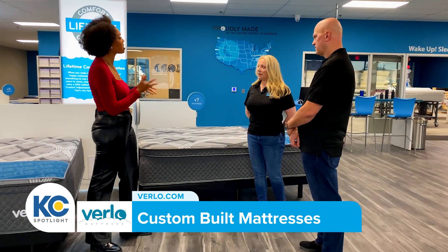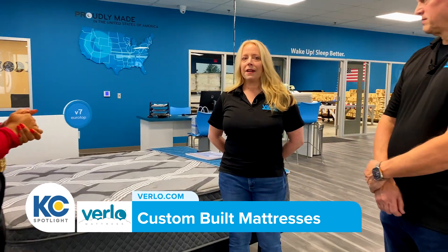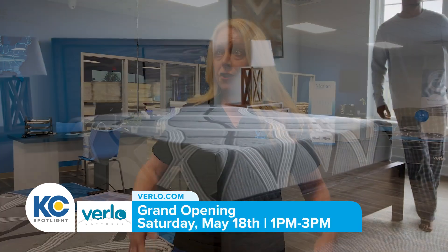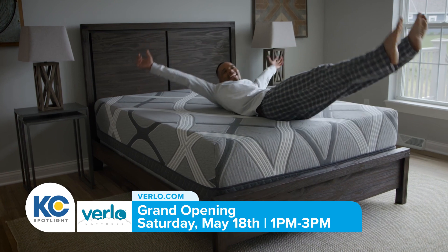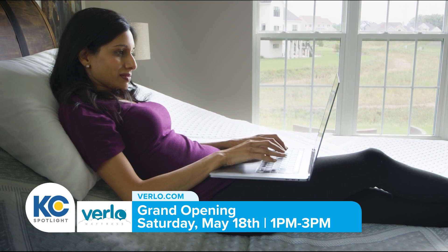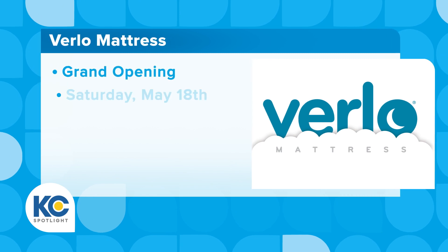Something else cool that you guys have is the lifetime guarantee — can you tell me more about that? We kind of look at it like a tailor. When you buy a suit and down the road you lose 60 pounds, you may need to have an adjustment to that suit. Same with our mattresses — if your mattress is too firm down the road, we can come out and adjust that comfort level for you. We also have a 100% non-prorated warranty on all of our mattresses.